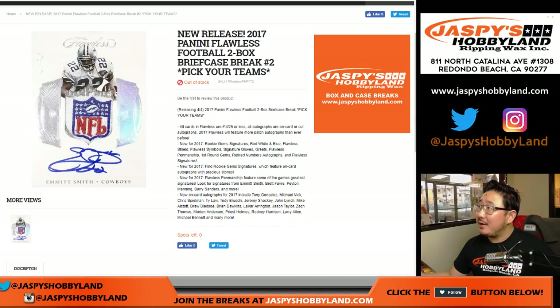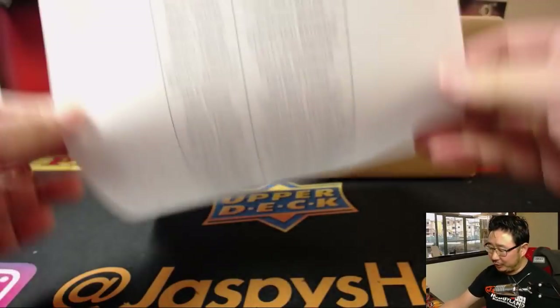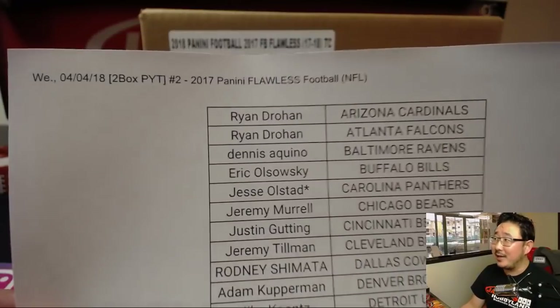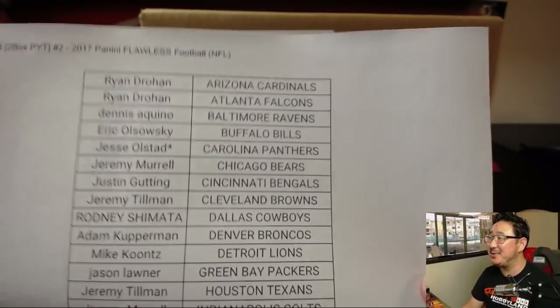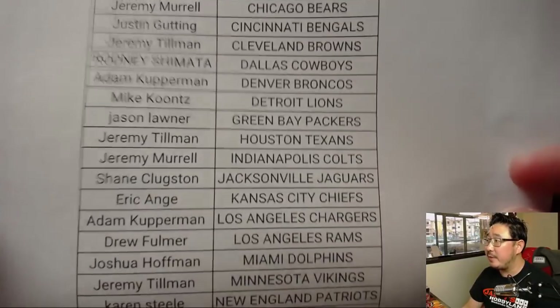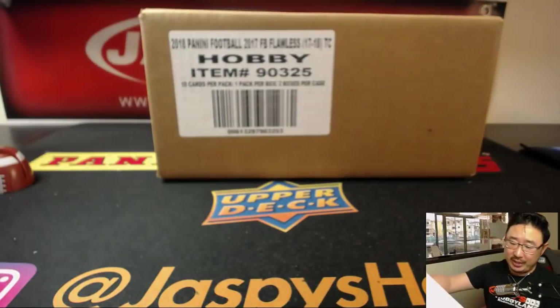Afternoon, everyone. Joe for jazbeeshobbyland.com with another case of Flawless Football. Brand new release just came out today. This is Pick Your Team 2. Here are the people bold enough to get into Flawless. Scared money don't make money — these people weren't scared, at least not yet. Full briefcase break. Jesse O with the Panthers, and there's everybody else. Thanks to everyone for getting into the action, really appreciate it.